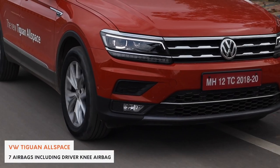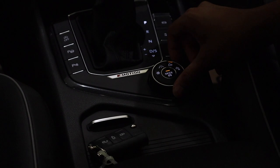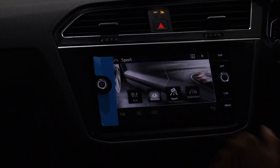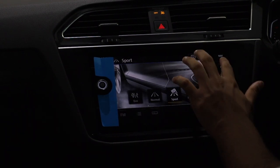You also get cameras and sensors all around so you don't bump into things, plus automatic parking — the car can sense parking spots and park itself. You have DRLs and many other features. And despite what it might seem, the Tiguan Allspace does have off-road capabilities. Paired with the four-wheel drive system, you have off-road modes including snow mode, sand mode, and others. You can also configure individual modes for more control over different terrains.